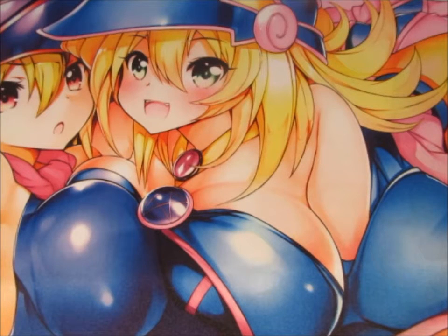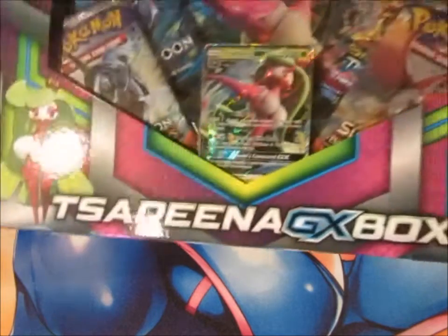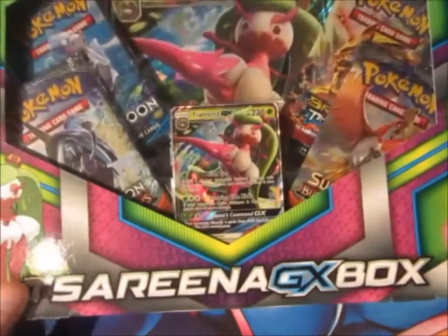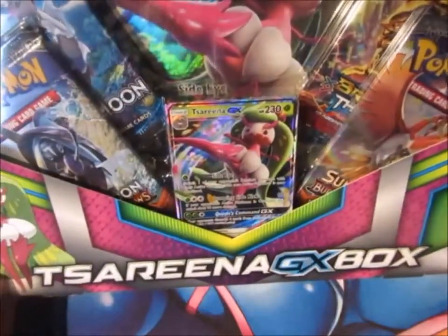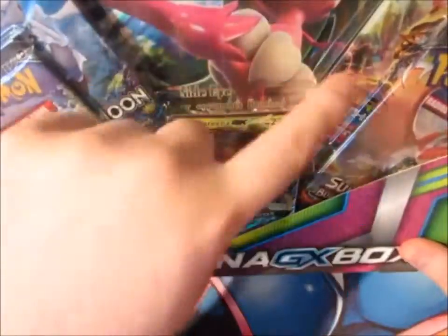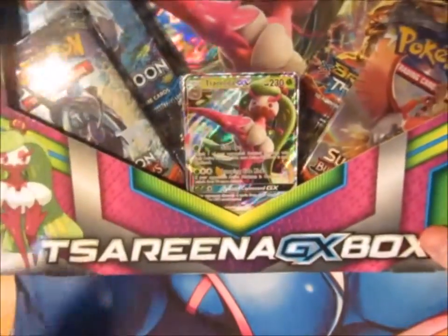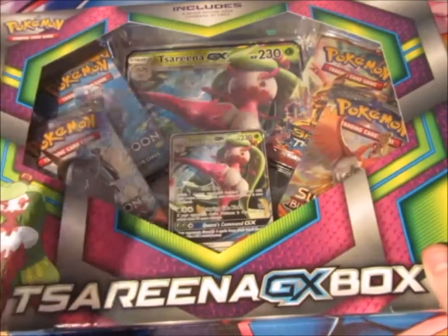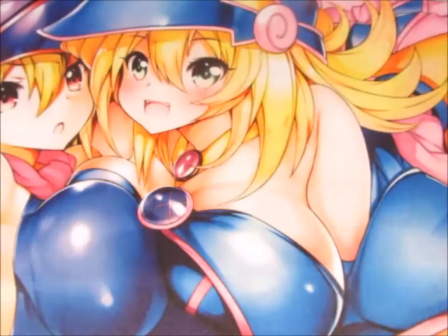I went to Tesco's and they had the Tsareena GX box. They didn't cost a lot of money actually, not a lot at all. You get a Sun and Moon pack, two Burning Shadows and a Breakthrough. Why Breakthrough? I do not know. But you get a big massive card, a normal card, and also a code. So you guys can look forward to them codes.